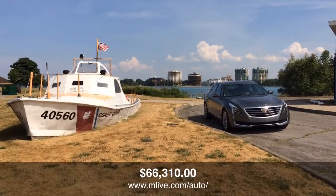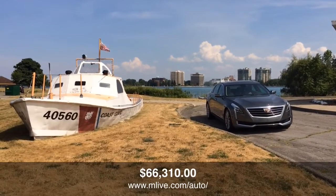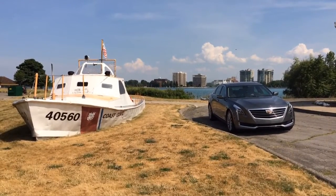This Cadillac CT6 is priced at $66,310. For MLive.com, I'm David Moeller.